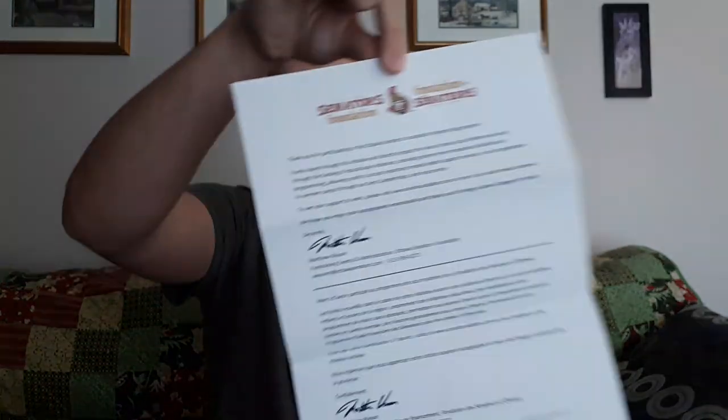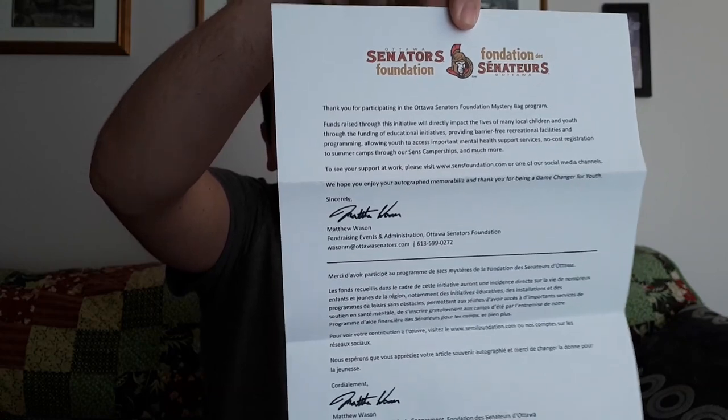Next is an envelope. It's a thank you letter straight from the Ottawa Senators Foundation, which is pretty cool. Then we have a few cards — a Bobby Ryan card. It's not a traditional hockey card, just a card they printed with some information on the back. They actually give you a certificate of authenticity, but I'm assuming that'll spoil what's left in the bag, so I'll grab those items out first.